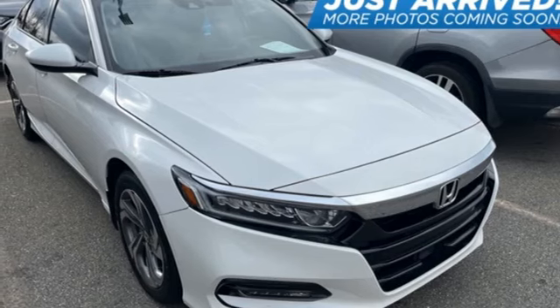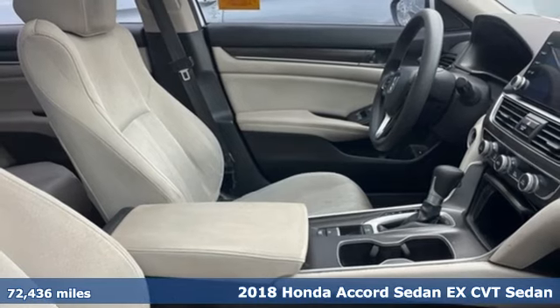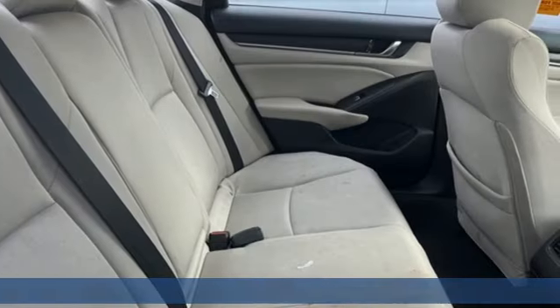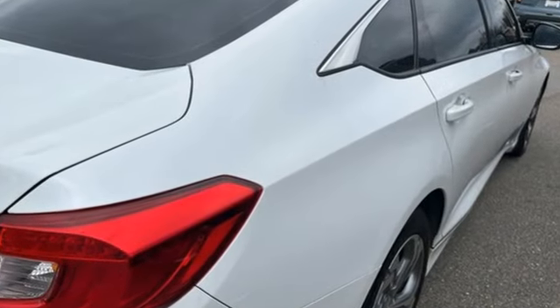It's a 2018 Honda Accord sedan. Year after year, the Accord is showered with awards and praise. Take a look and it's easy to see why. Drive it and you'll know why. It boasts an impressive list of features like these.